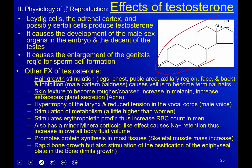Testosterone is produced by the Leydig cells, the adrenal cortex, and the Sertoli cells. It causes development of the male sex organs in the embryo even while still in utero, and it controls the descent of the testes. The testes actually begin in the abdominal cavity, and once testosterone surges they travel through a tube and drop into the scrotum. If that surge doesn't happen, they can become stuck in the abdominal or pelvic cavity and surgery is required.